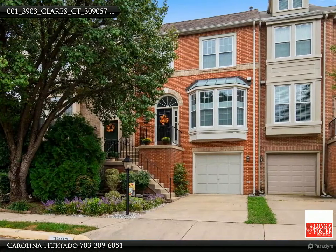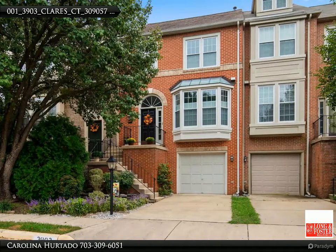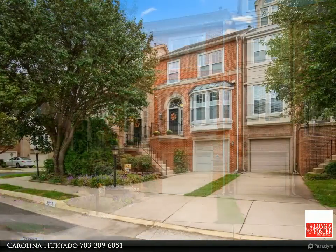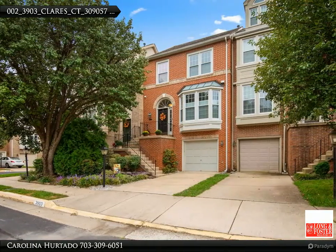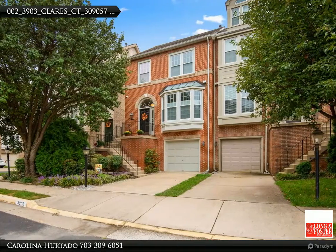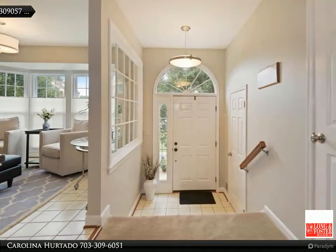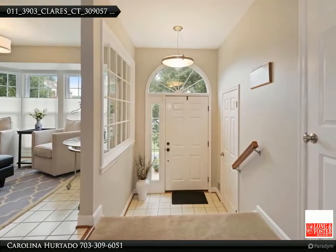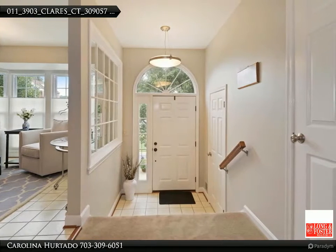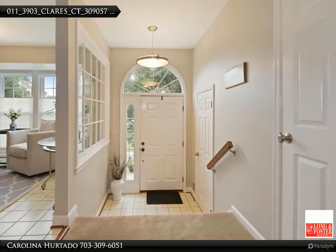Another home listed by Carolina Hurtado, Long and Foster Real Estate. A true jewel at the Inverness Penderbrook community, this good-looking brick front with one-car garage is located along the 16th and 17th holes of the Penderbrook Golf Club. Located approximately 20 miles west of Washington DC and minutes from Dulles International Airport, this home has a strategic location close to retail, dining, Wegmans, and many more.